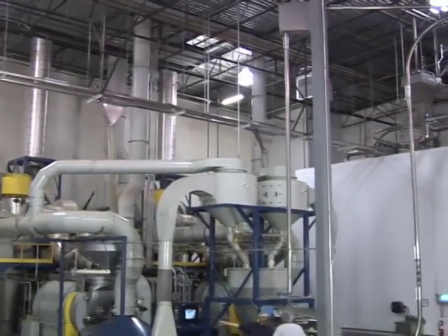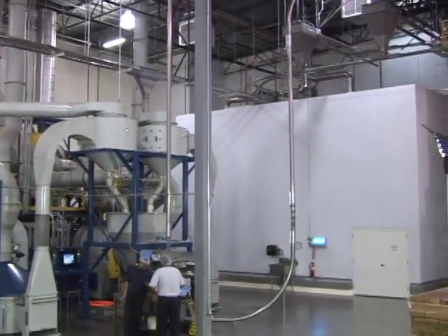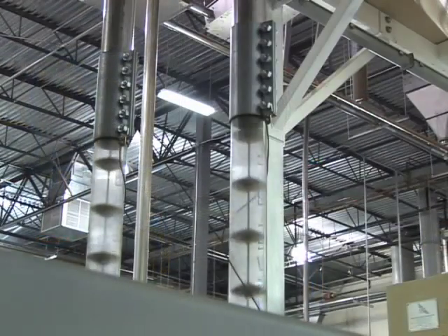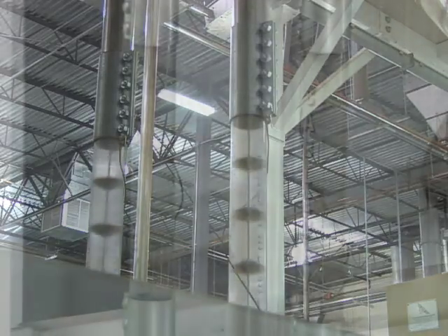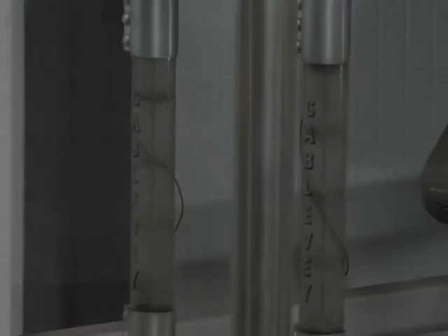And Cablevay systems are nowhere near as noisy as pneumatics. We regularly hear from customers who actually describe the sound of coffee moving through our system as meditative. And while this isn't something we normally guarantee, we can promise you that our systems are gentle on your coffee and your ears.